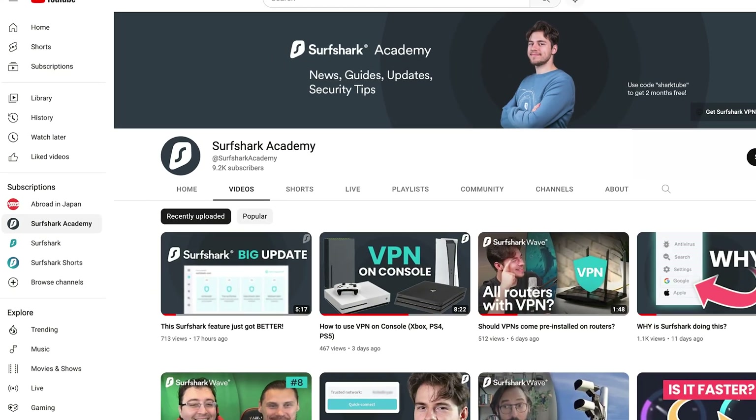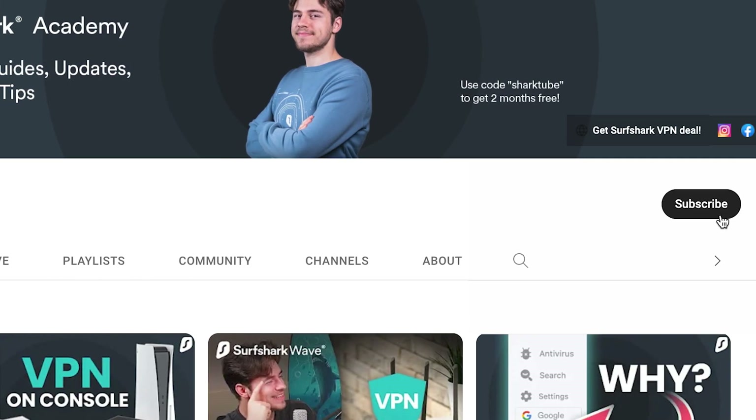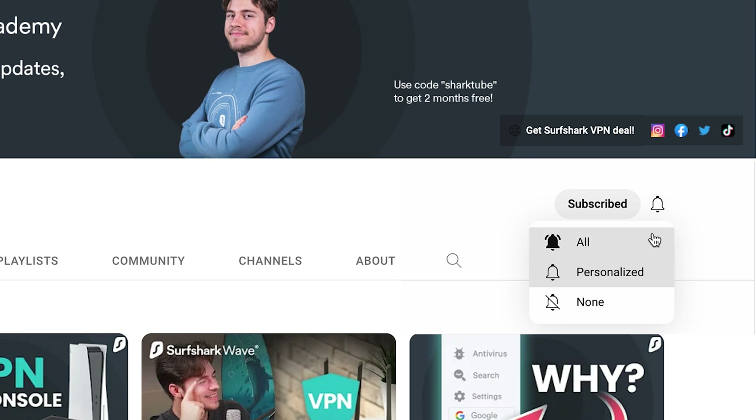Surfshark Academy just hit 9,000 subscribers this past week, and as you may know, my wish this holiday season is to get to 10,000. So if you could hit subscribe and help me spread the word about Surfshark to more people, I would really appreciate it. What is up, guys?